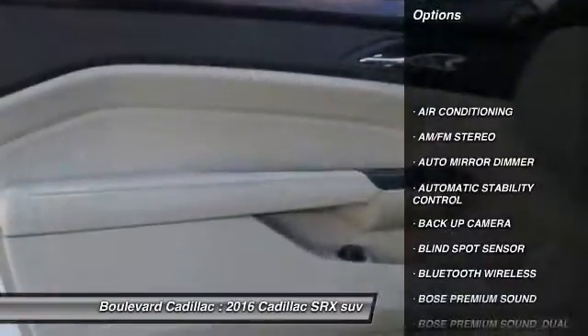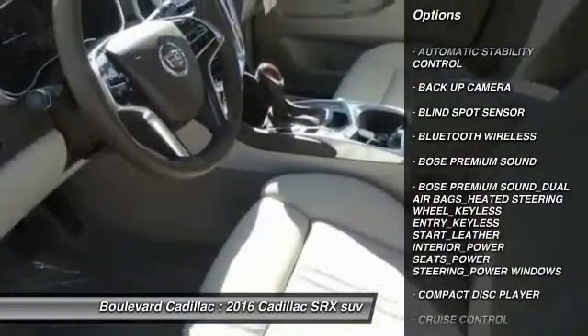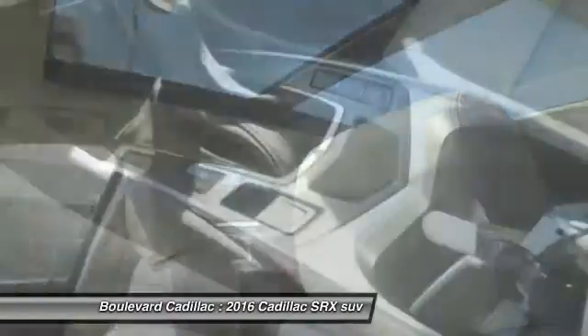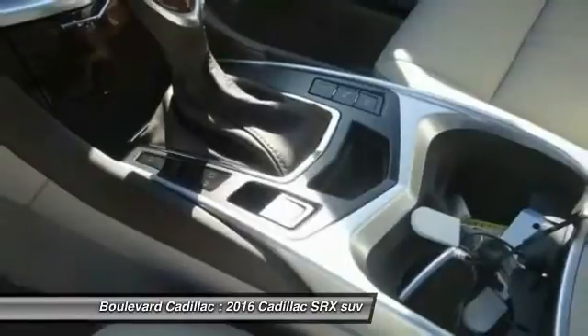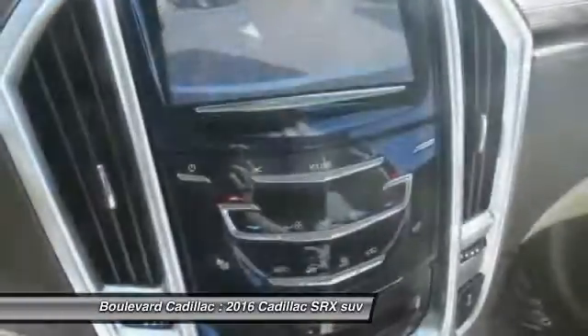Keyless entry. Backup camera. Bose sound system. Steering wheel audio controls. Traction control. Bluetooth wireless data link for hands-free phone. Dual airbags. Power steering. Air conditioning. Front auto-dimming rear view mirror.